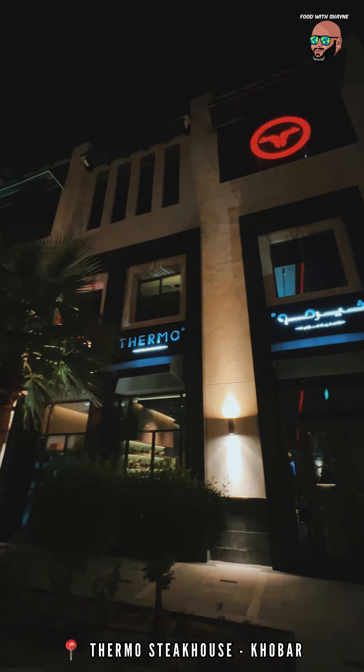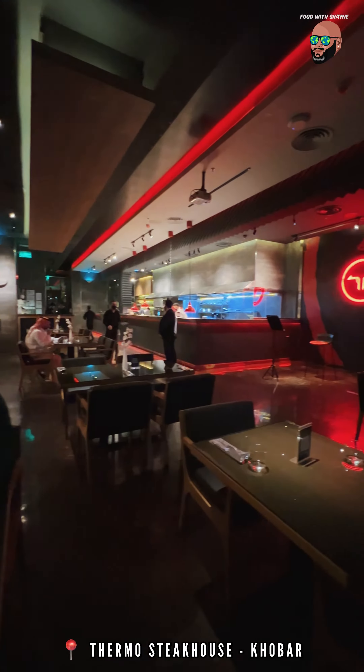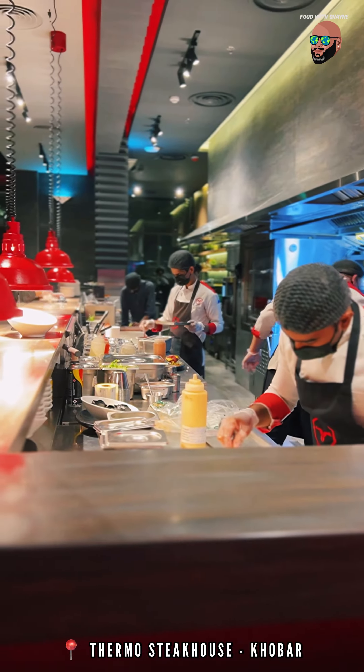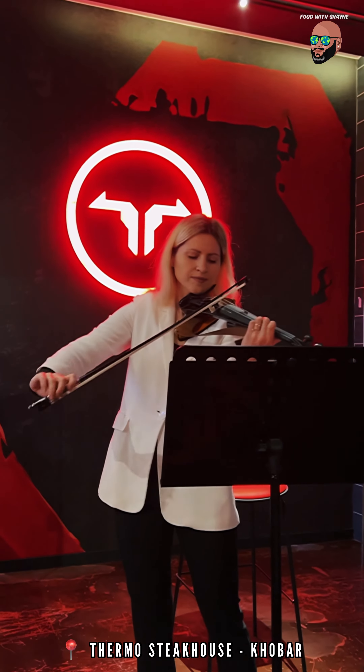Hey guys, welcome to another episode of Food with Shane and today we are checking out Thermo Steakhouse and Alkobar. I was invited to review the place and it turned out to be an amazing night. The live music set the tone for the rest of the evening and it made a huge difference.